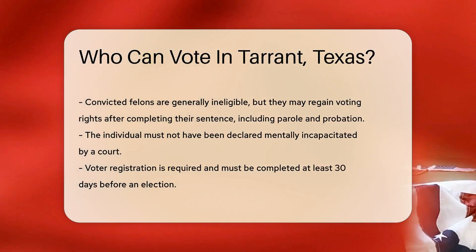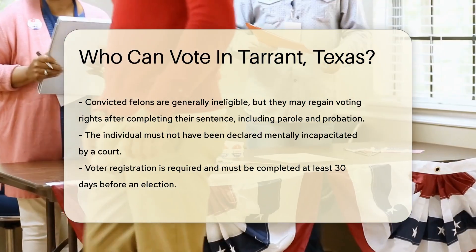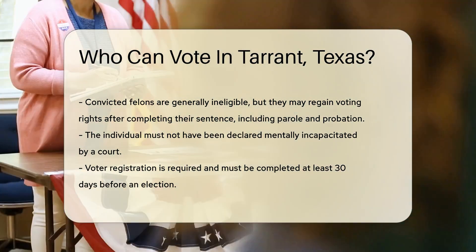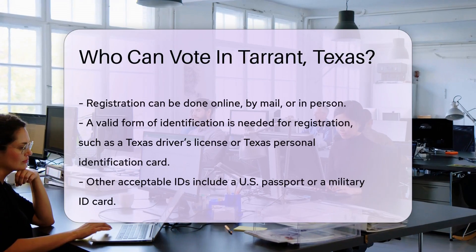Furthermore, the individual must not be a convicted felon. However, if a convicted felon has completed their sentence, including parole and probation, they may regain their voting rights. Another requirement is that the individual must not have been declared mentally incapacitated by a court. This ensures that voters can make informed decisions.